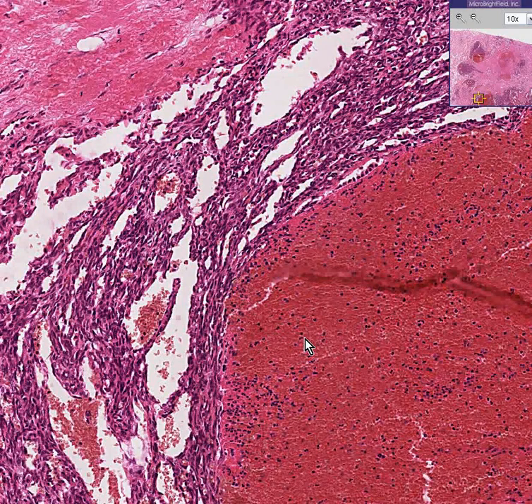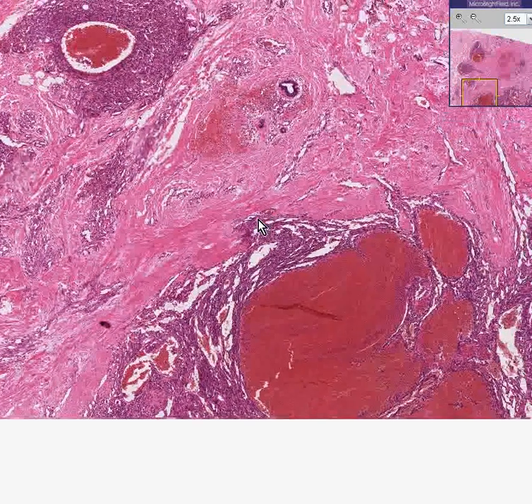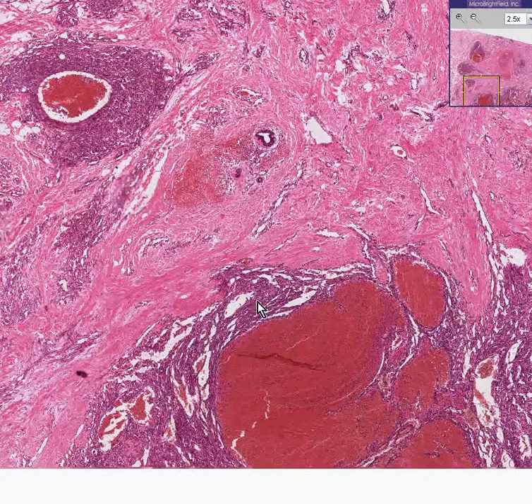This lesion, like any hemangioma, could blanch. If you were to put force on it, the blood could go away and then slowly come back again. This is a very common tumor anywhere. Often they're congenital, and often the diagnosis is very easily suspected by just looking at the gross specimen — you see a very red tumor in which there are large distended blood vessels.